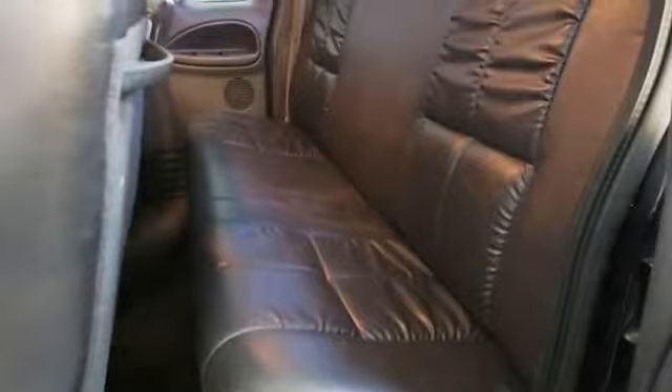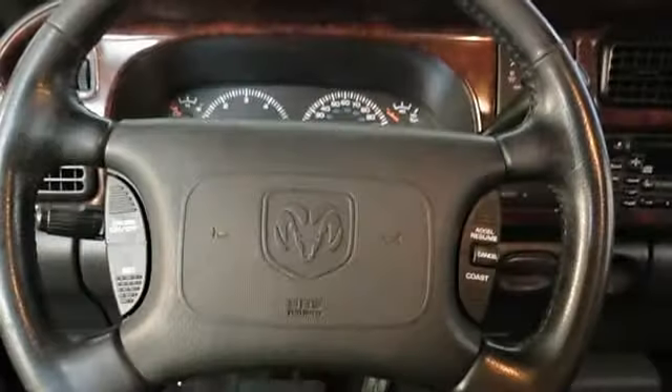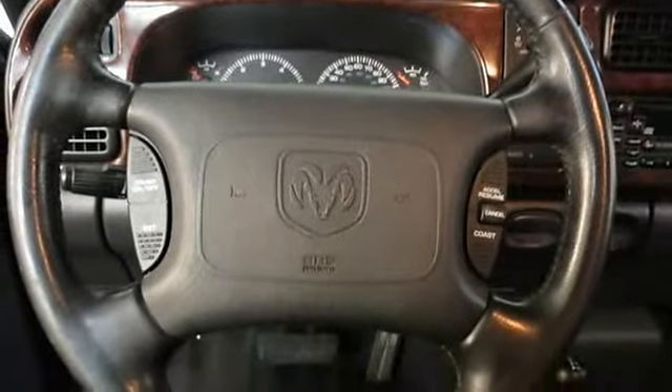Come in today and take this beauty for a test drive. This is the truck for you. We are the real deal — professional, courteous, and our prices can't be beat.